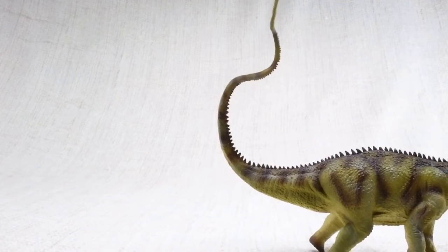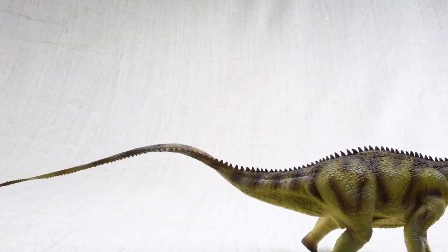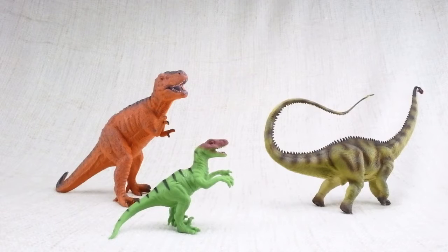Diplodocus would use its tail like a whip. Scientists think it could even break the sound barrier. It used its tail to defend itself against scary dinosaurs.